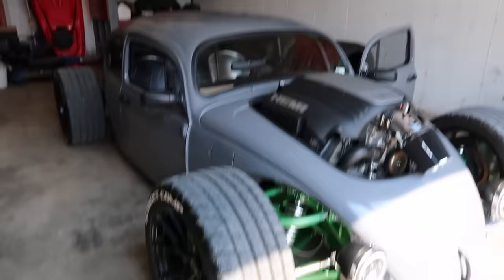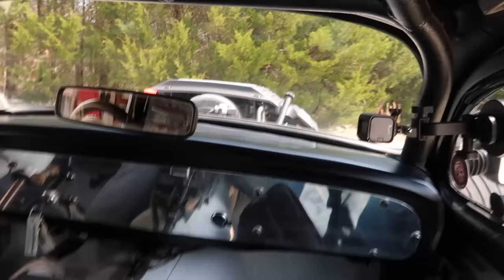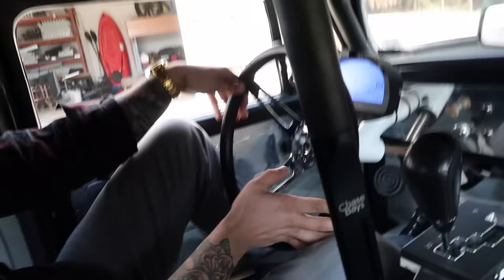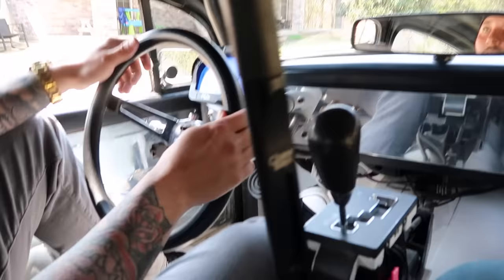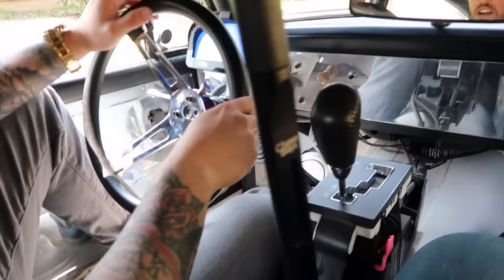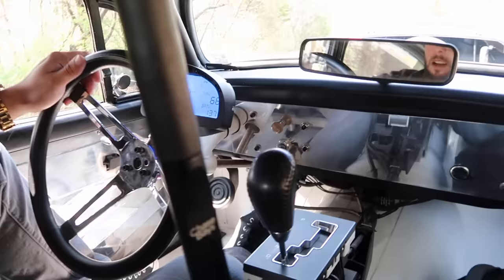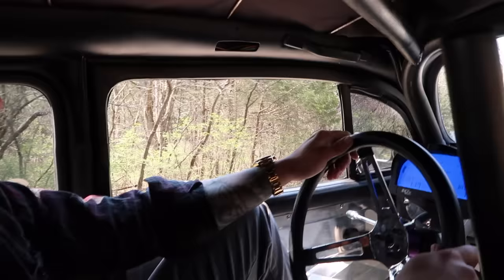All right guys, so this is what it's like to be in a freaking rat rod Bug. Here's the ceiling, here's my head! So is this a hydro e-brake setup? Yeah, right now it's attached to the front brakes, but you can switch the lines around and go to the back for drifting. I've got it on the front now because I drive in a lot of traffic. I did a big burnout for our gender reveal - just held it there and let the tires eat.